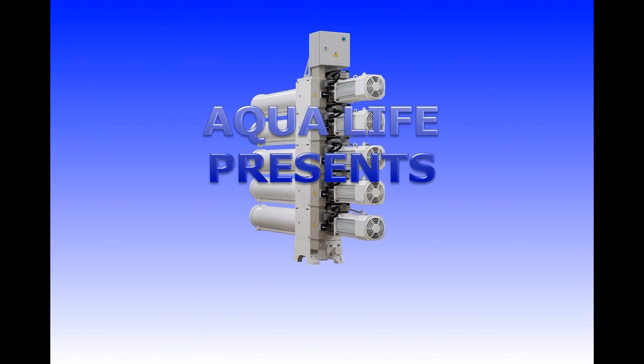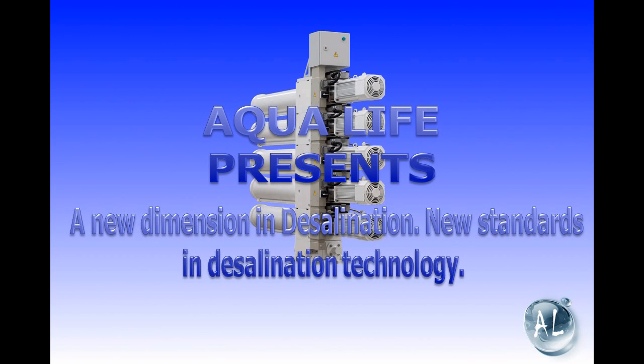We present a new dimension in desalination. Sounds quite ambitious. In claiming this, one should either prove the right to say this, or keep quiet.